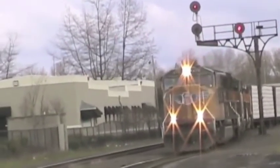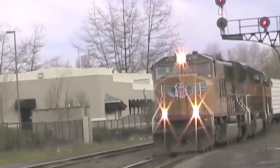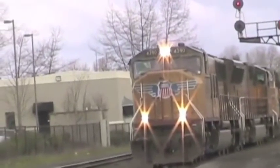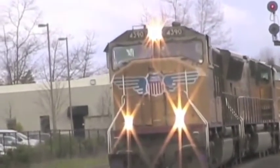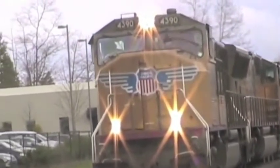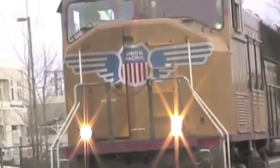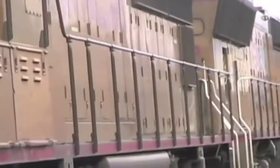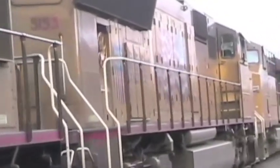Freight Trains. The United States has more of them than passenger trains. Freight is an English word that refers to anything that is carried from one place to another. Freight trains carry things on rails. This freight train is being pulled through Eugene, Oregon by locomotives. Can you count the locomotives on this train? Locomotive is another word for engine. It's the power that makes a train move.